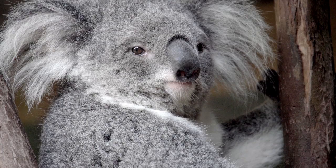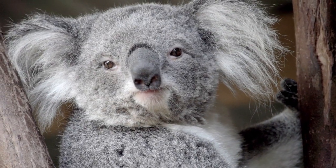Chlamydia, although it almost sounds like a joke because it is a sexually transmitted disease that people get, is very, very serious in koalas. You're talking about the possibility of rendering that animal sterile, and the very worst-case scenario is that it can actually lead to death.